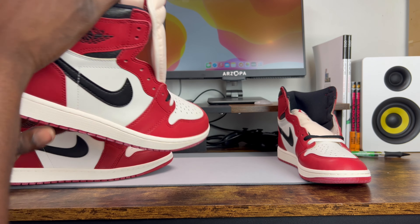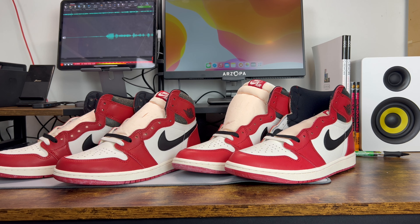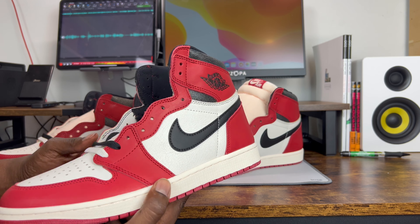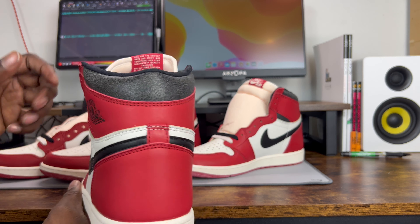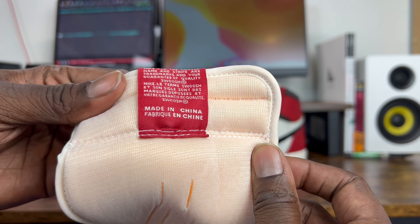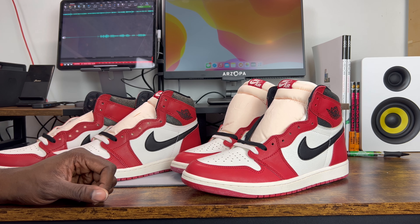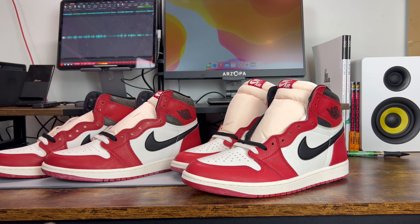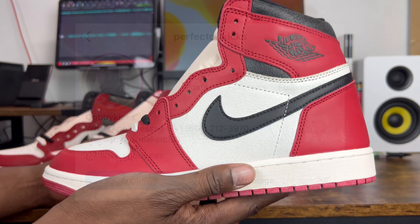That's why I'm here to do these comparisons for you. This is probably the fifth, sixth, or seventh Lost and Found review I've done, and I'd say this is the best rep yet — the hardest to tell — and the one that would give me the most trouble authenticating without my authentic pair. Remember: look at the A in China on the tongue tag for a point if you're in sizes smaller than 13. Join the Discord, check the Instagram for detailed photos, and I'll see you in the next one.